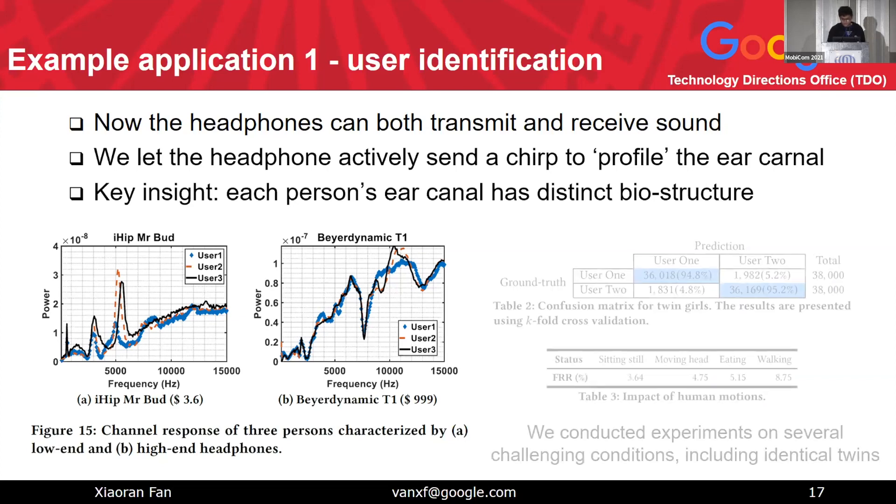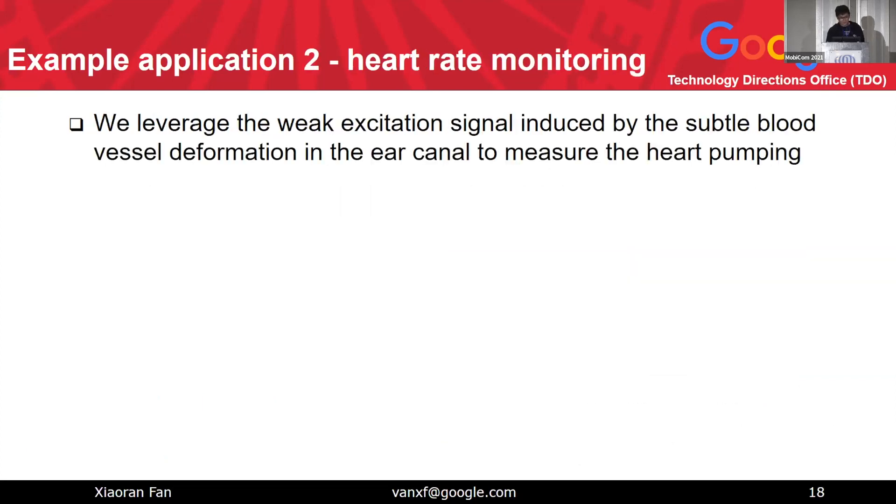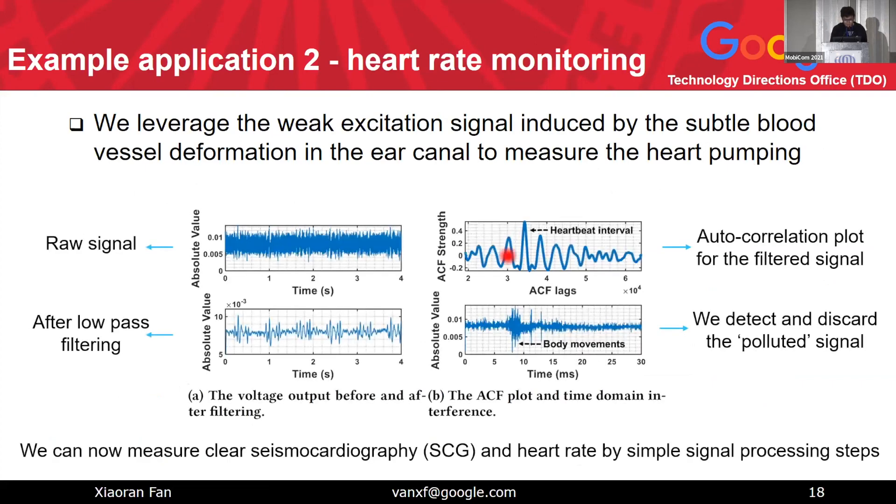The next application under the HeadFi platform is health monitoring — specifically heart rate monitoring. The idea leverages weak excitation signals induced by subtle blood vessel deformation in the ear canal to measure heart pumping. Looking at the raw signal measured by HeadFi, you can see some patterns but mostly noise. Applying a simple low-pass filter yields a very clean mechanical heart rate signal. Applying an autocorrelation function gives the heart rate intervals. We also added tricks to detect body movement to make it more robust.